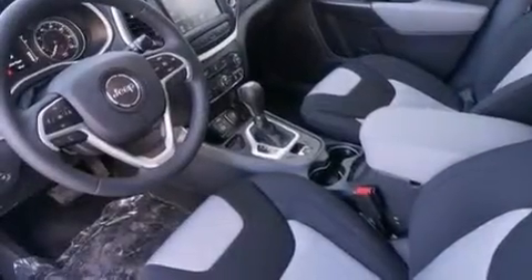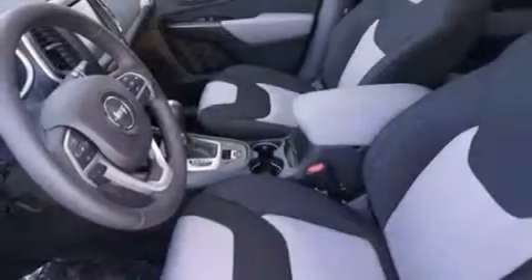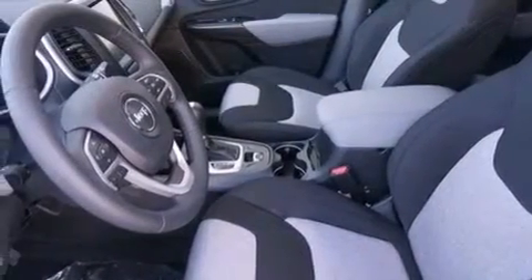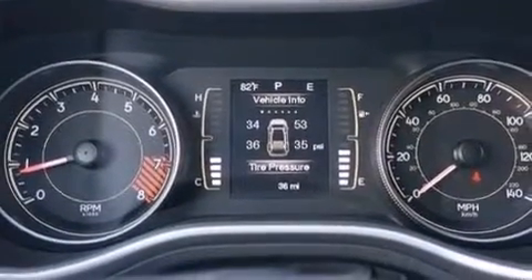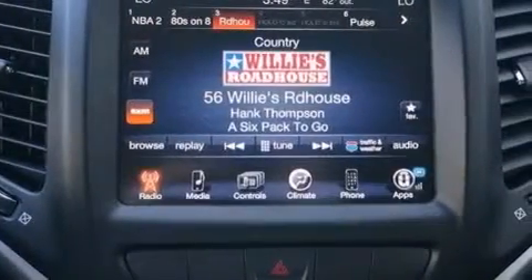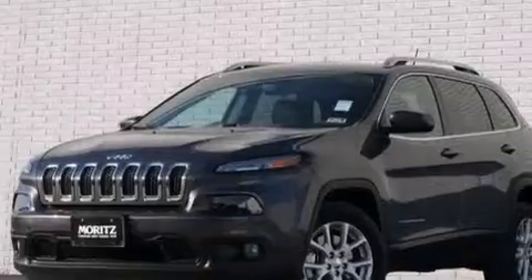The following features are also included: the Uconnect infotainment system, a low tire pressure indicator, aluminum wheels, a six speaker audio system, a leather wrapped steering wheel, 12 volt power outlets, front and rear floor mats, a passenger side air bag, air conditioning, and XM satellite radio which streams commercial free music, news, sports, and more.